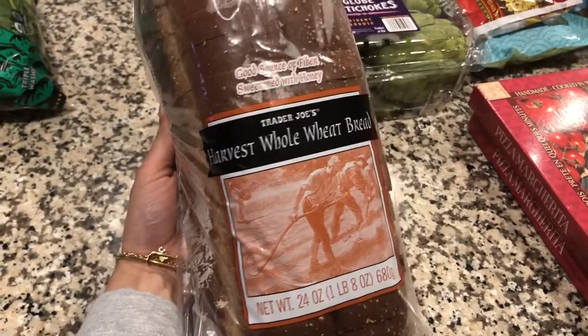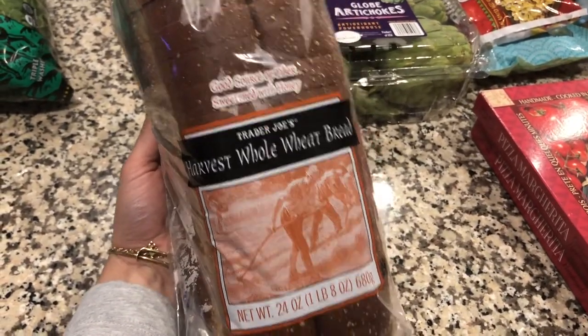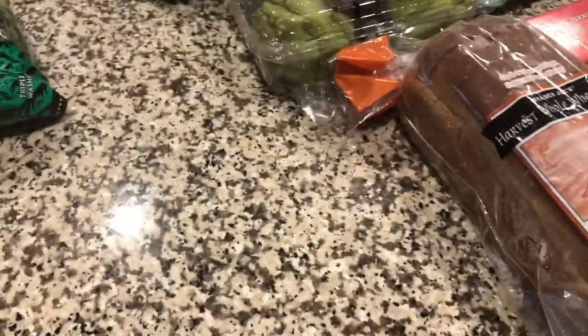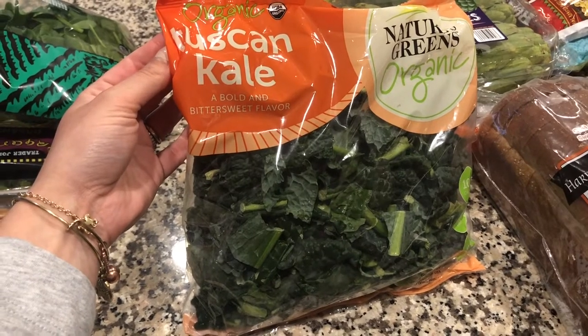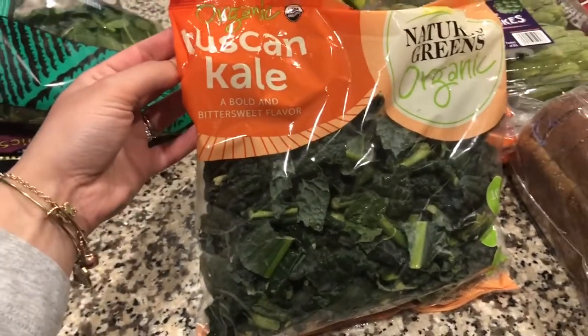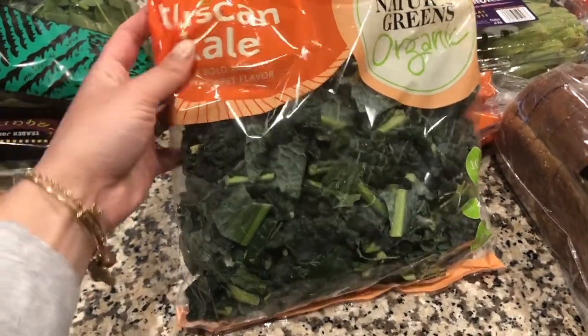We got some harvest whole wheat bread to make Mason peanut butter and jelly — either as an on-the-go meal or just an easy lunch. We grabbed this Tuscan kale; I've never tried the Tuscan kind before, but I love to make kale as a side dish with garlic, olive oil, salt, sea salt, and red chili pepper flakes cooked in a pot. It is a really good side dish.